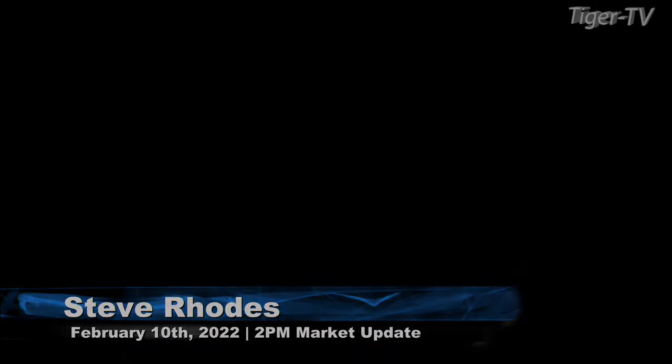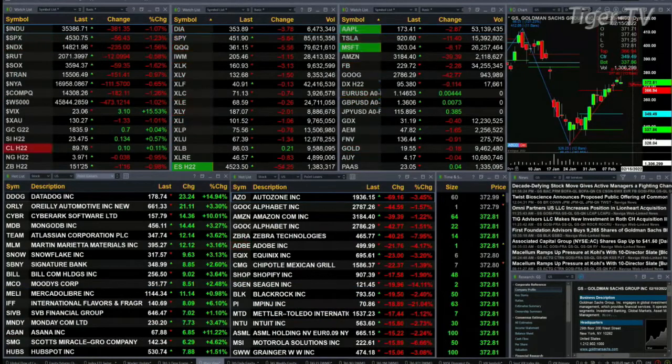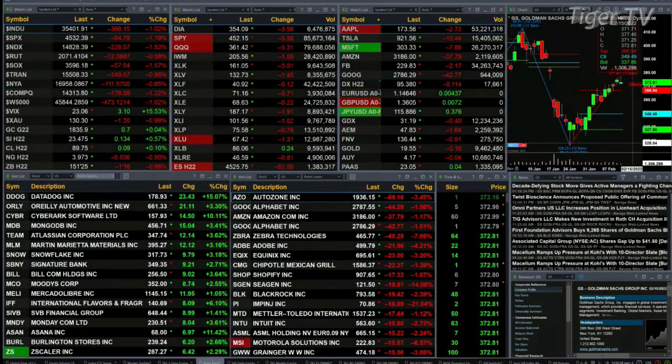Live from the shores of sunny Delray Beach, Florida. Currently all US indices are trading in the red: the Dow's off 381, S&P down 56, Nasdaq 235, Russell's down 12, semis are up 59, Transports down 151.